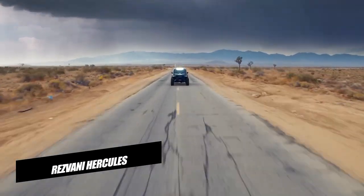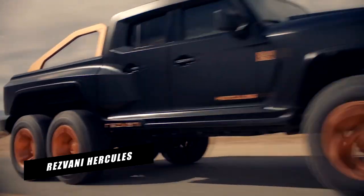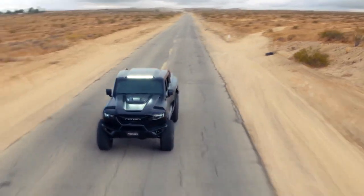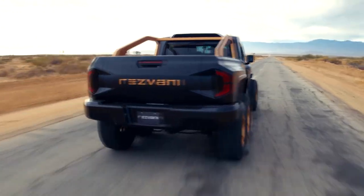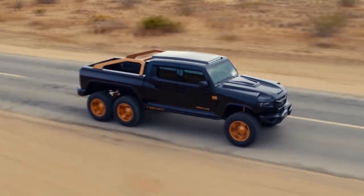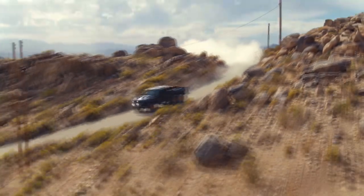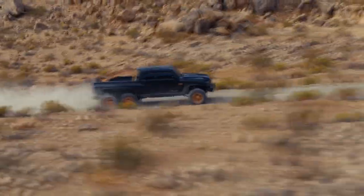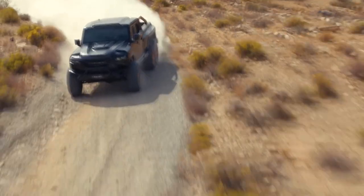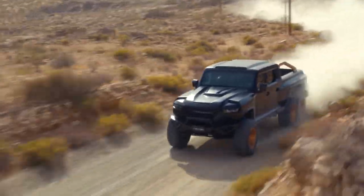Rezvani Hercules. With a 1,300-horsepower engine and bulletproof ballistic armor protection, the Rezvani Hercules 6x6 is the most powerful road-going six-wheeled vehicle on the planet. The Hercules 6x6 is a six-wheeled off-road-focused pickup truck with a V8 engine that produces 1,300 horsepower. Like the Rezvani Tank SUV from 2017, it starts out as a basic Jeep Wrangler.